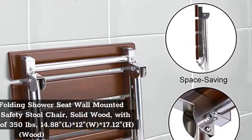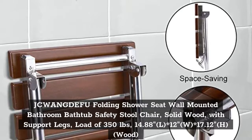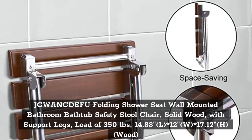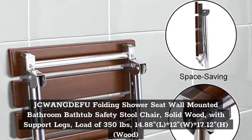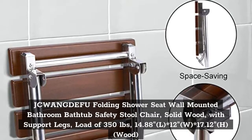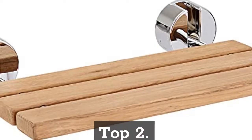Top 1. Jaisi Wanggifu Folding Shower Seat Wall Mounted Bathroom Bathtub Safety Stool Chair Solid Wood, with Support Legs, Load of 350 lb, 14.88 L, 12 W, 17.12 H, Wood Top.